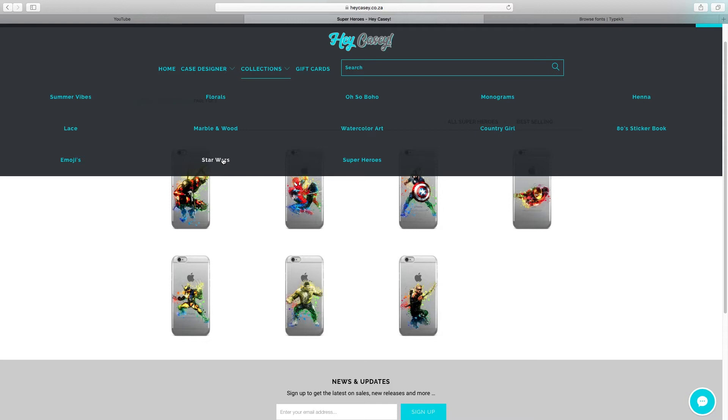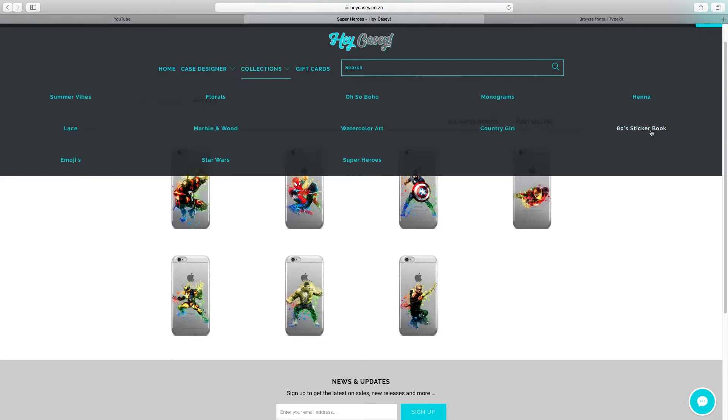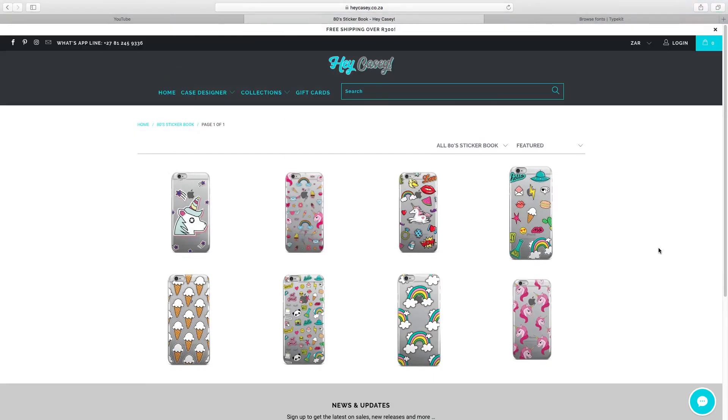They also have Floral, Summer Vibes, Lace, Emoji cases, Star Wars — which is also super cool, you guys can go check it out — and oh, they also have the 80s. I haven't checked this 80s Sticker Book, let's check it out. Okay, this one is a bit girly — my little sister would actually love this.